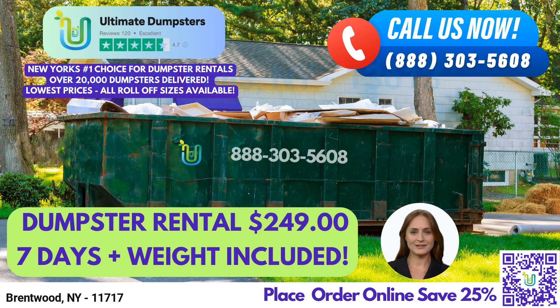Hello and welcome. If you're looking for reliable, affordable, and efficient dumpster rental services in Brentwood, New York, look no further than Ultimate Dumpsters.